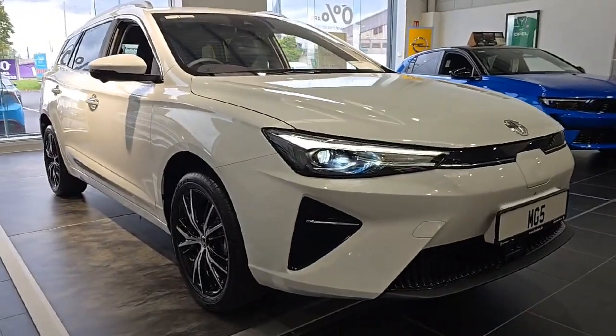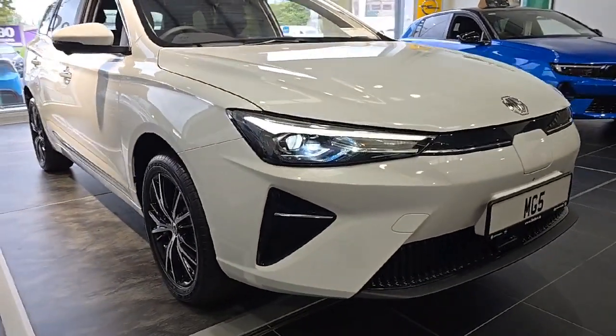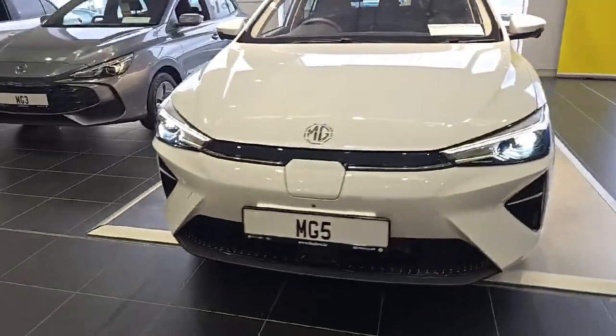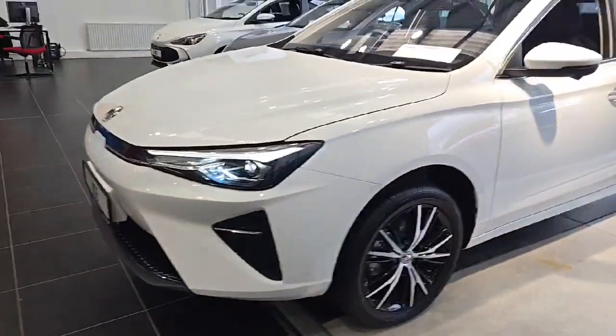Introducing the sleek and reliable. This vehicle boasts top-of-the-line comfort and accessories features like air conditioning, cruise control and Bluetooth phone.